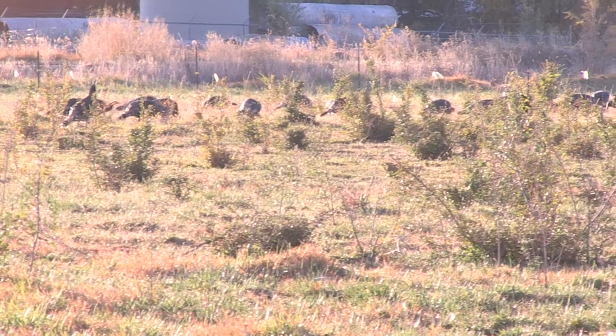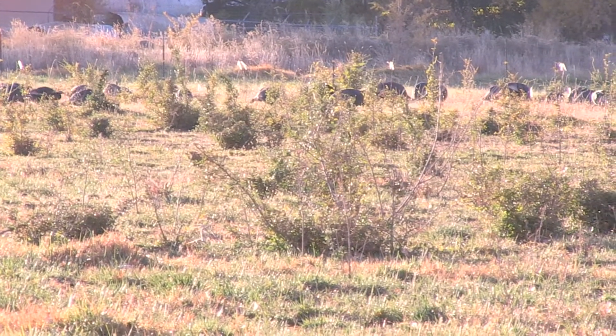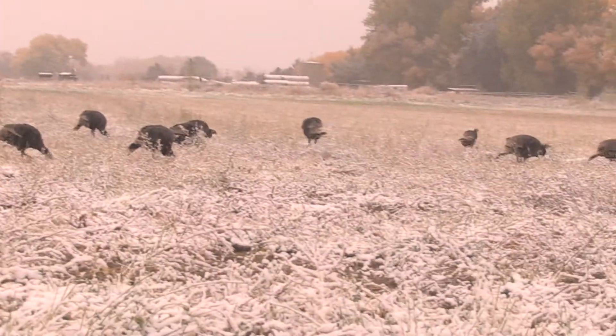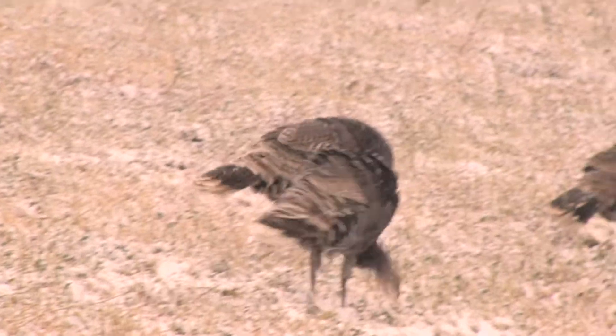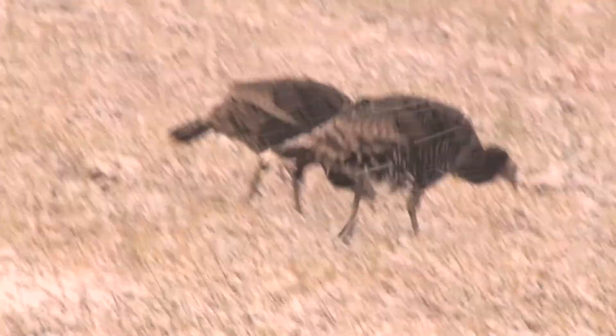Speaking of chicken, here in New Mexico we have another bird that roams free across our fields. These are wild turkeys, specifically a group of females foraging for seeds and insects. Now you might think that all turkeys have the big red and blue popsicle heads, but that's only the males who live in isolation.